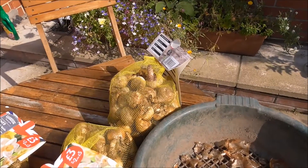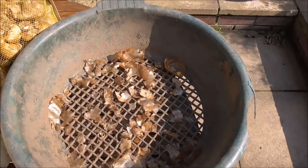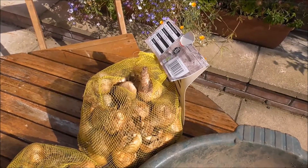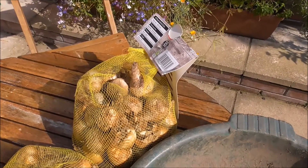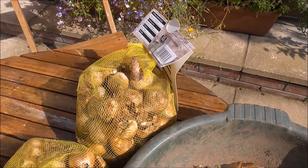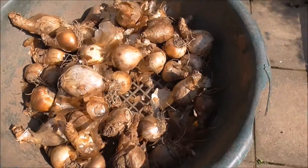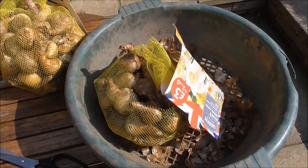I've just cut that bag open and counted the numbers — there are 47 assorted different daffodil bulbs in that one. So I'm going to cut another random one open and see how many are in that one. Okay, let's count the numbers in here — 43 assorted daffs in that bag.